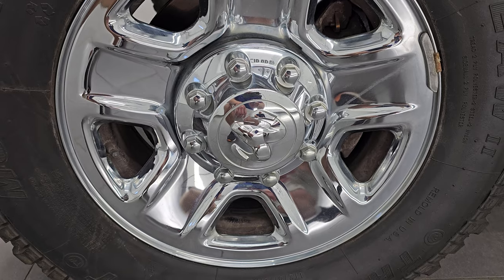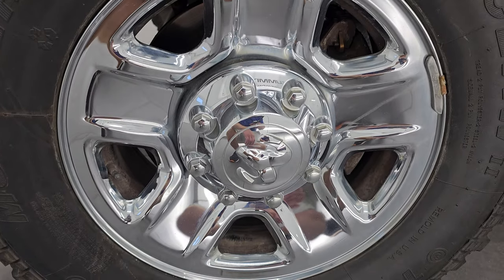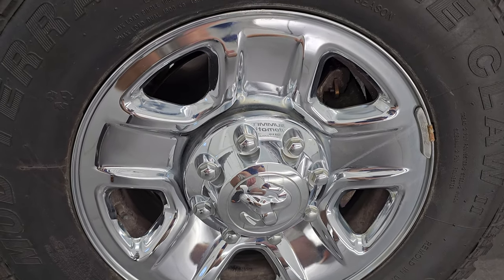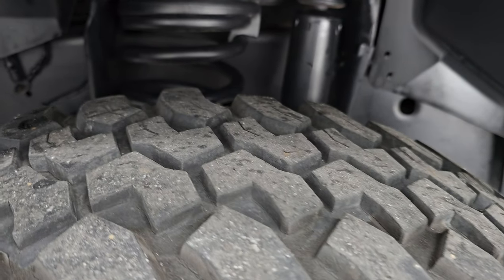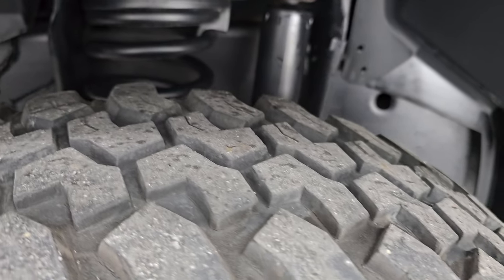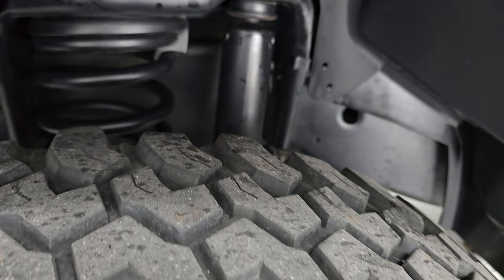It comes with steel wheels with chrome covers and Claw Tread right mud terrain tires. These are LT275/70R18s and I'd say they have right under half the tread left on them — pretty close to half — but nice tread on there, and the tires don't look chopped or anything like that.